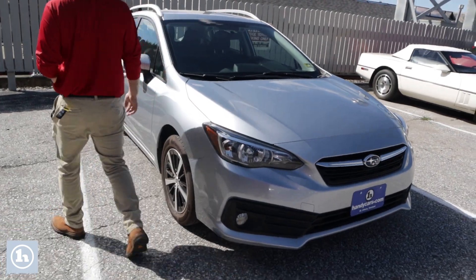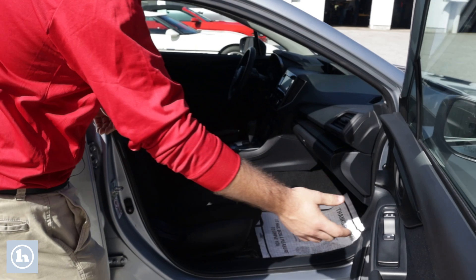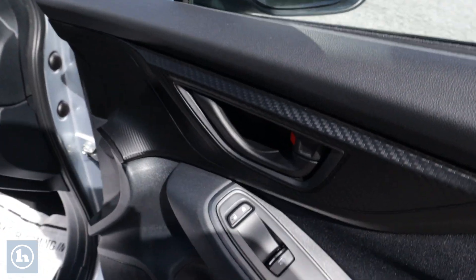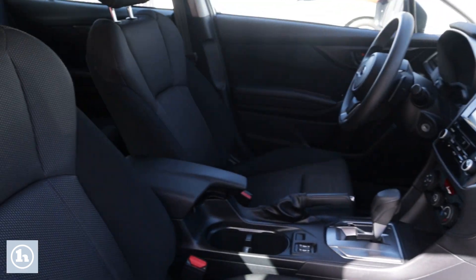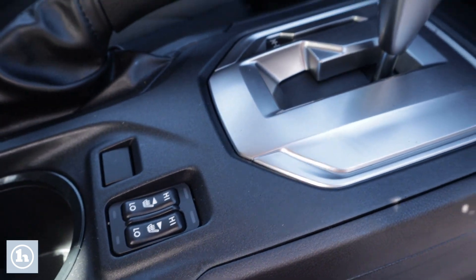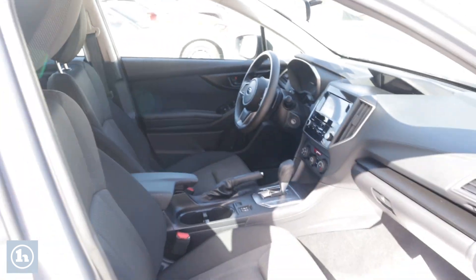Coming around over here, we'll take a look inside. At first glance we can see we've got some nice carbon fiber trimming across the door and dash, one-touch auto windows for driver and passenger, heated seats for driver and passenger as well, Bluetooth, Apple CarPlay, and many other great features in this vehicle as well.